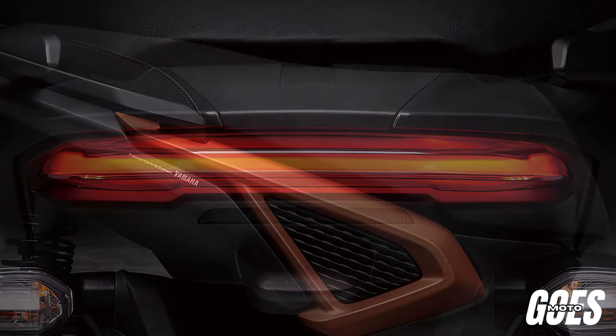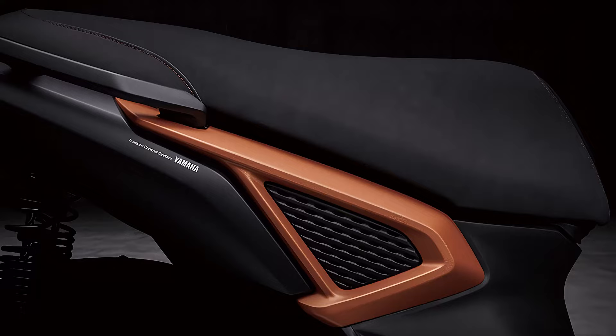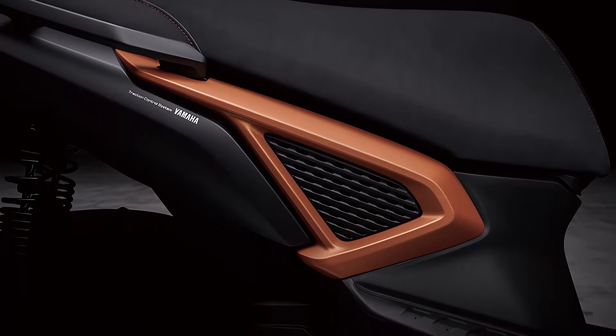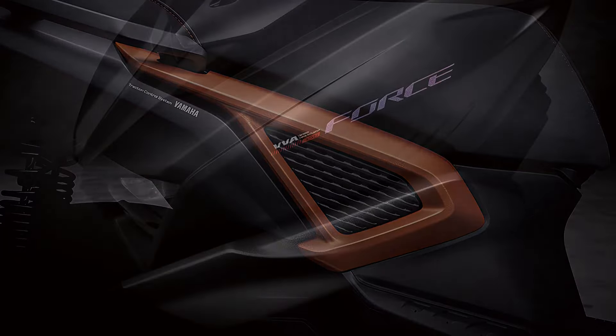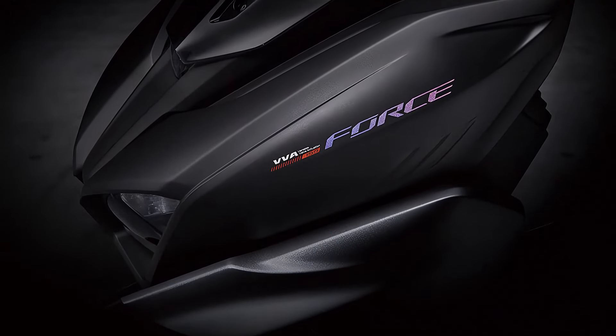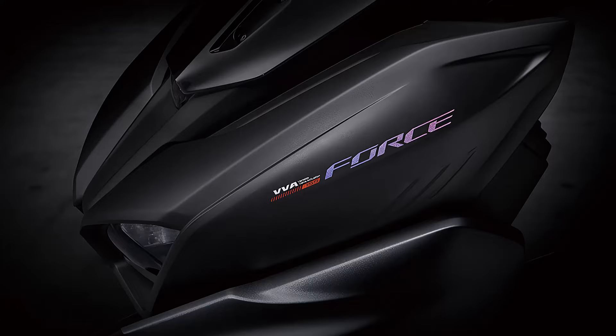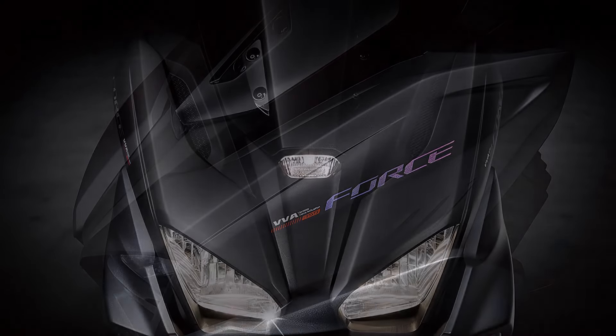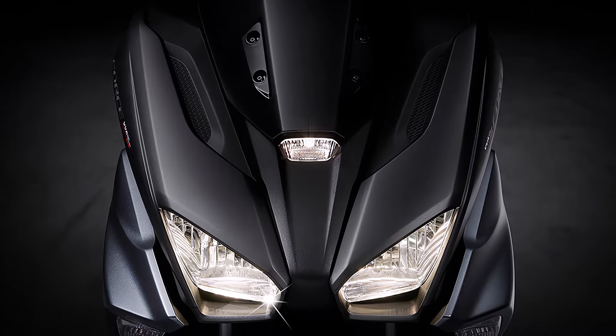Welcome, motorcycle enthusiast. Welcome back to our YouTube channel. Today, we're diving into the latest addition to Yamaha's impressive lineup, the 2024 Yamaha Force 2.0 155. This sleek and powerful scooter is set to redefine your riding experience. Let's check it out.